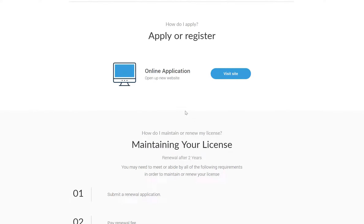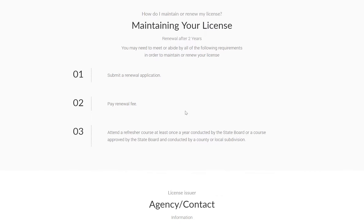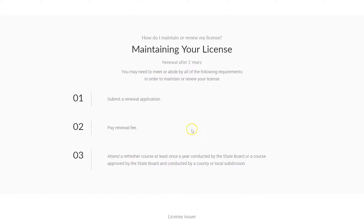If you already have the license or permit, you can also view the steps that are required to maintain your license, which can include paying renewal fees or filing a proof of continuing education.